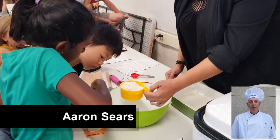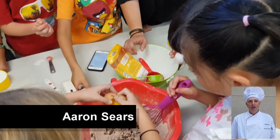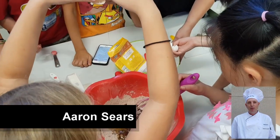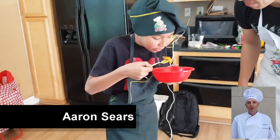We teach global competency and STEAM through culinary instruction. Our students get real life applications of STEAM concepts as well as learning how to make a healthy, nutritious, and delicious meal.